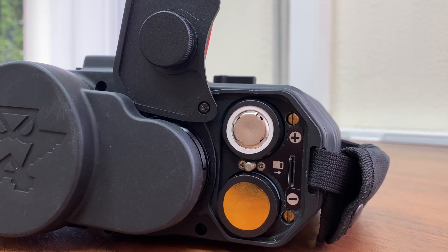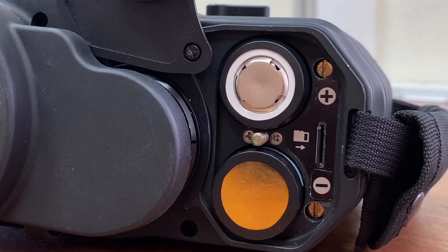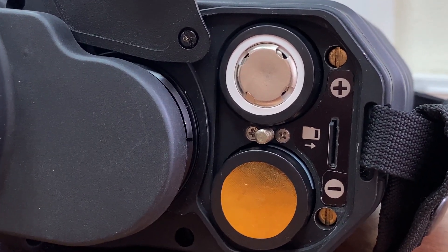Battery life is not less than 3 hours before recharging. Spru 3 can record the surveillance data on an SD memory card for further use.